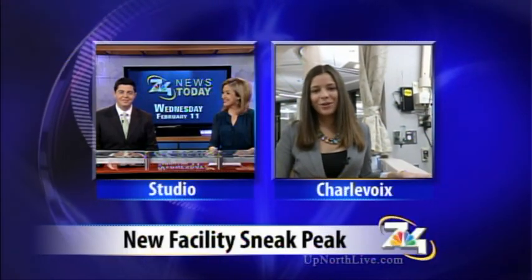It's a beautiful new center and we're very proud. We'll show you even more coming up at 6:30. Reporting live in Charlevoix, Alyssa Heron, 7 and 4 News. Tonight at 5:30 is the official ribbon-cutting ceremony for the Charlevoix Area Hospital Chemotherapy Infusion Center. We'll give you a sneak peek inside coming up at 6:30.